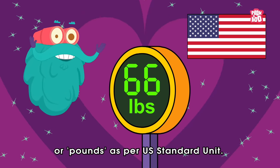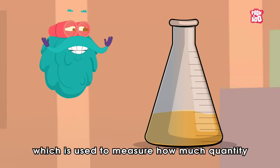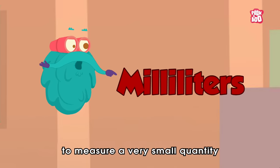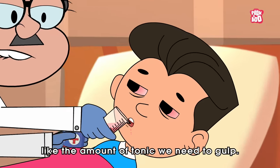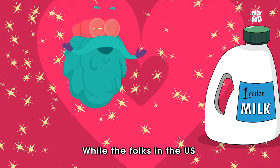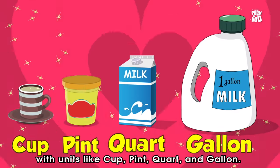Now let's look at capacity or volume, which is used to measure how much quantity of liquid an object can hold. In the metric system, it is measured in milliliters to measure a very small quantity, like the amount of tonic we need to gulp, or litre to measure a larger quantity of milk or similar products. While the folks in the US prefer to measure their liquid with units like cup, pint, quart, and gallon.